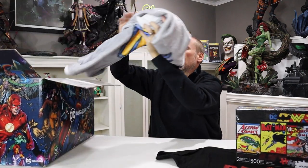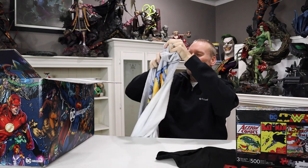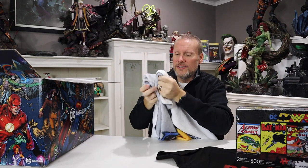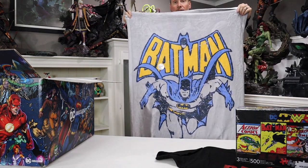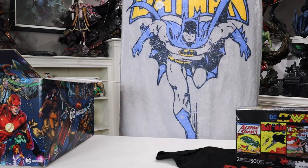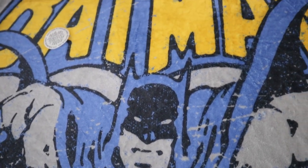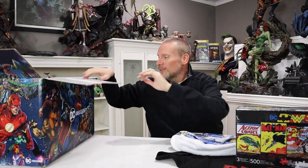What else do we have? Oh my gosh — it's a blanket. Look at this blanket — it is massive and it's going to be super warm. It's definitely Neil Adams style — that 70s and 80s blue, classic Batman. I think I like this even more than the shirt. Very very cool blanket. You can get it at the links down below if you're interested.